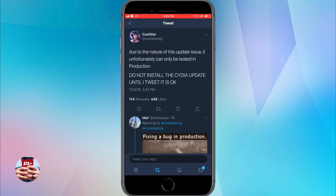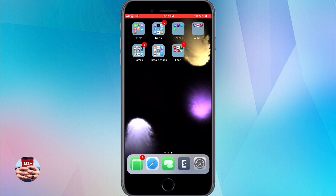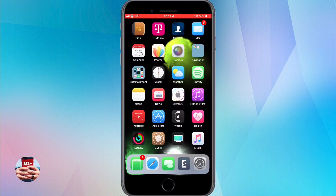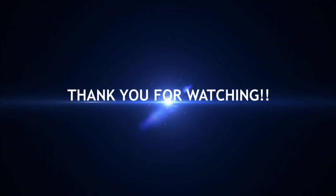Please, again, I implore all you guys who have not updated or even launched Cydia — whether you're checking out this video or other videos out there — please do not install the upgrade package to Cydia. I'll be catching you guys next week. Peace.